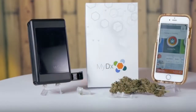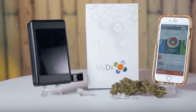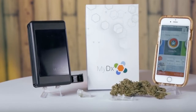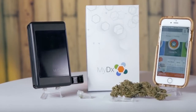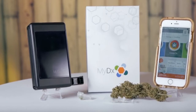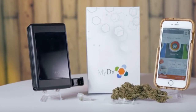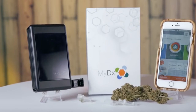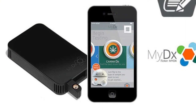The cannabis analyzer is completely groundbreaking technology — it is the very first battery-operated handheld cannabis chemical analyzer for consumers like you and me. The only other cannabis analyzers out there are used in labs and are quite expensive. This is definitely groundbreaking especially with cannabis becoming legalized in more states.